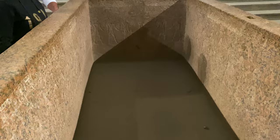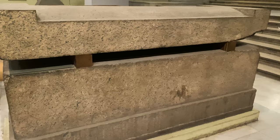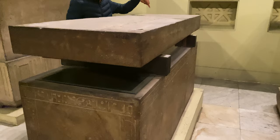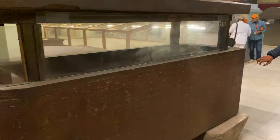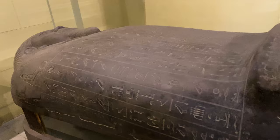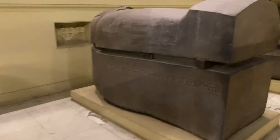You can see so many sarcophagi from different periods here on the main floor. The anthropoid ones from later times are my favorite — these are just awesome.